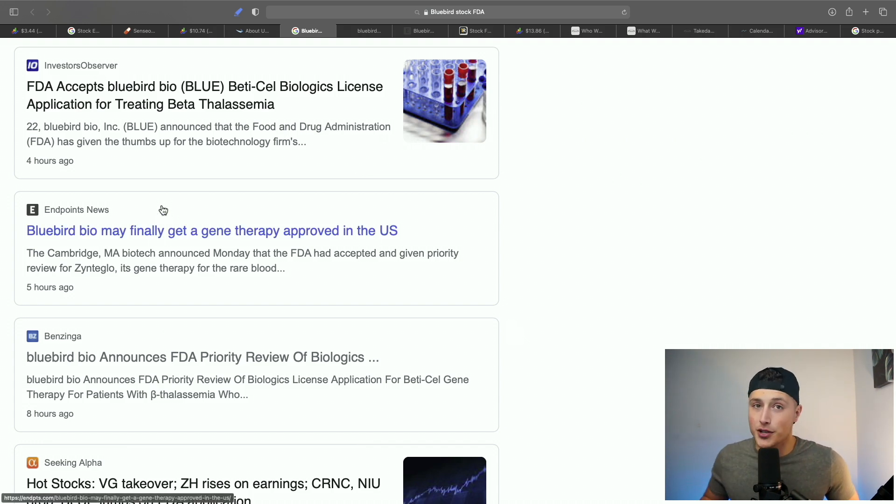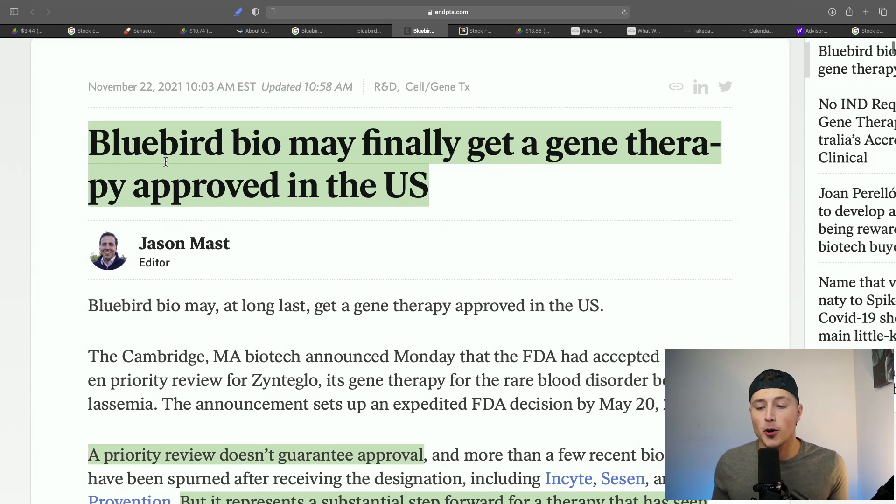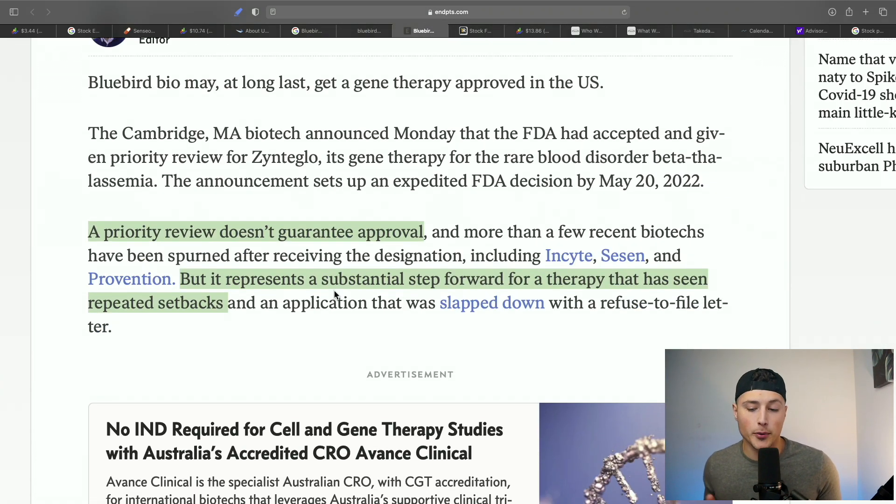Bluebird Bio has been denied by the FDA multiple times, but they could finally be getting their breakthrough. Just hours ago, the FDA accepted Bluebird Bio's application for priority review. As one article headline reads: 'Bluebird Bio may finally get a gene therapy approved in the United States.' A priority review doesn't guarantee approval whatsoever, but it definitely represents a substantial step forward.